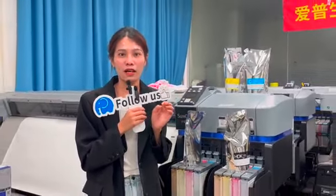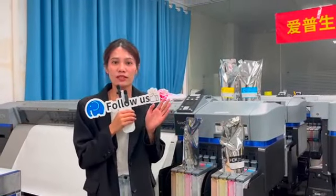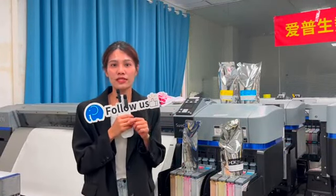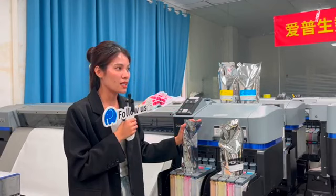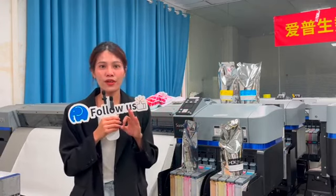This ink is compatible with the whole Epson F series, such as the F7200, F6720, and also the Epson 9370.